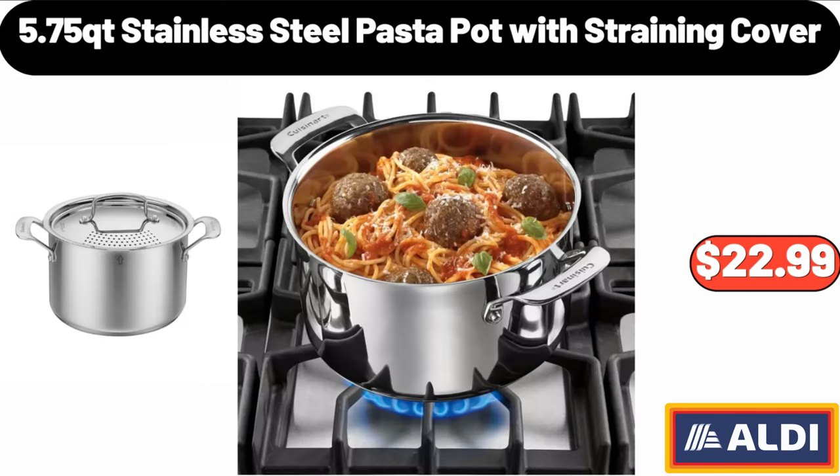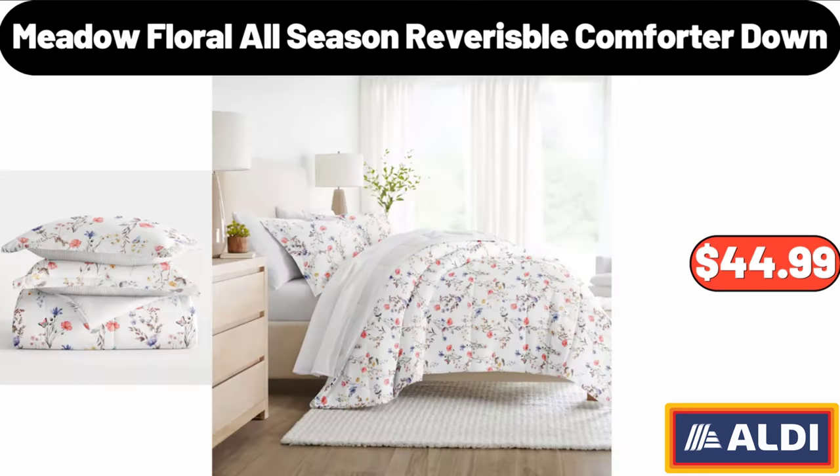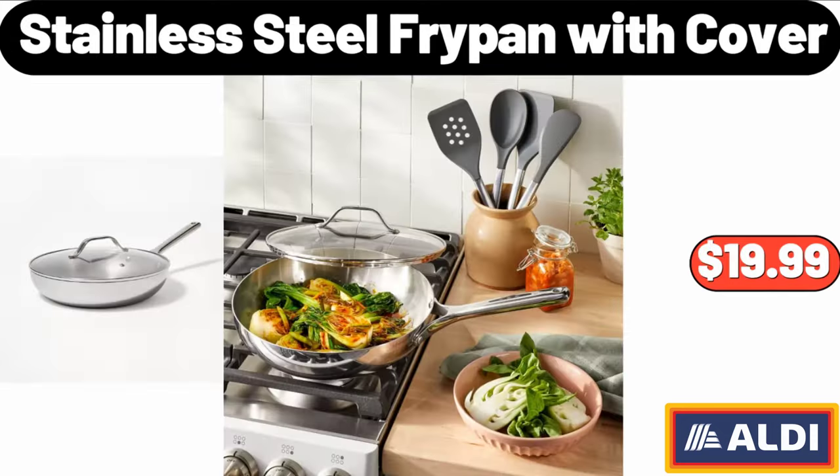5.75-quart stainless steel pasta pot with straining cover: $22.99. Metal floral all-season reversible comforter down: $44.99. Stainless steel fry pan with cover: $19.99.